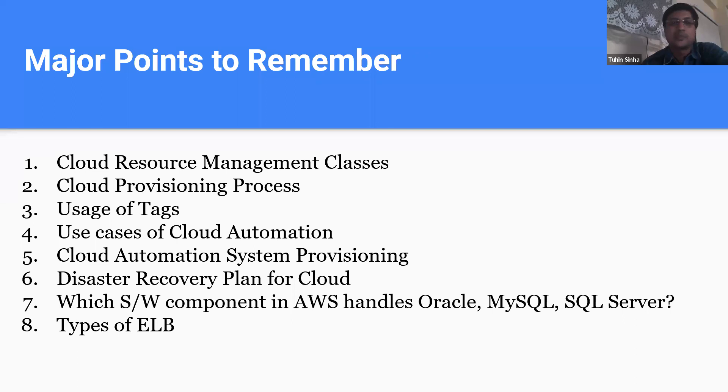They asked about the cloud provisioning process — what are the different processes and which is the best fit. There were four use cases and I had to select one. One question was on tags — a label — with four options about which is the best fit for tag utilization. For cloud automation there were two questions: one gave four use cases for cloud automation and I had to select one. System provisioning was another point covered under automation.